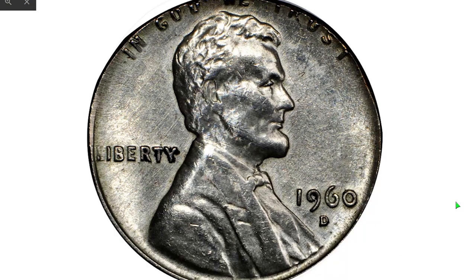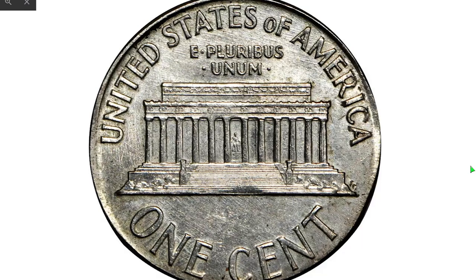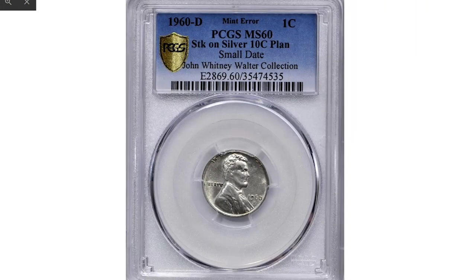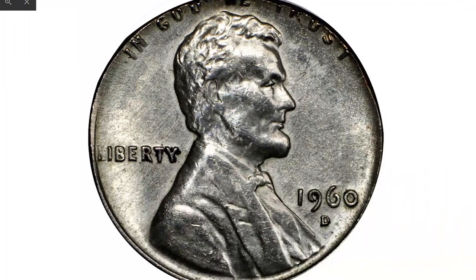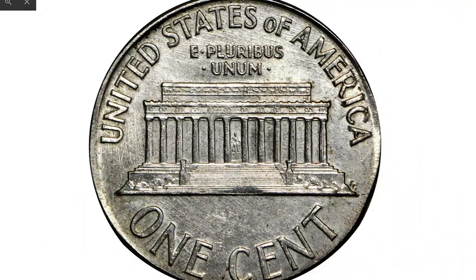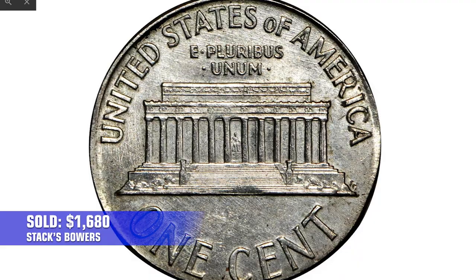Moving on to the error penny — a small date 1960-D Lincoln cent. Pleasing light silver surfaces with minimal toning and just a touch of glossiness to the texture, which explains the basal mint state grade from PCGS. The impression is nicely centered on both sides, with all design elements discernible and most boldly to sharply defined. It sold in 2018 for $1,680.